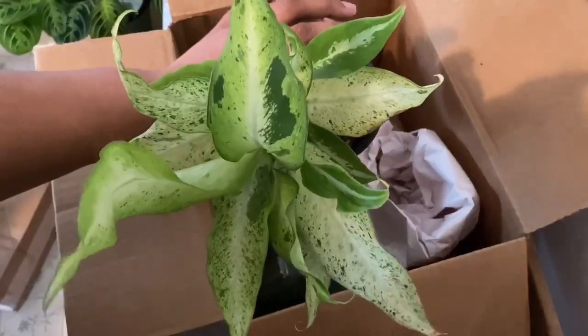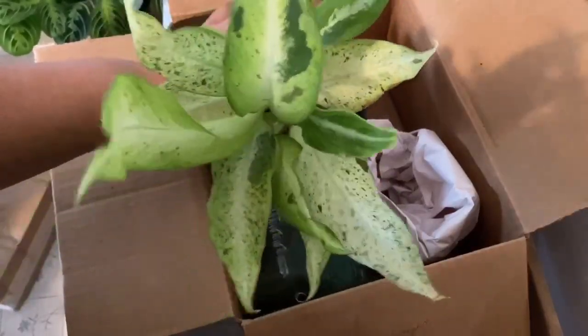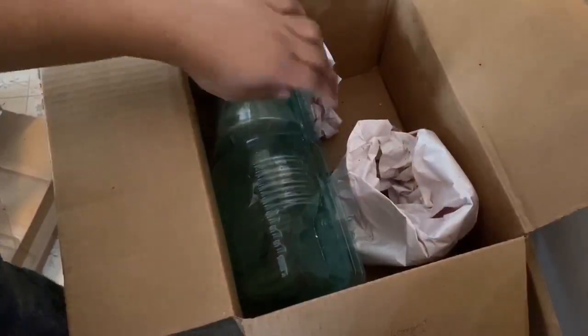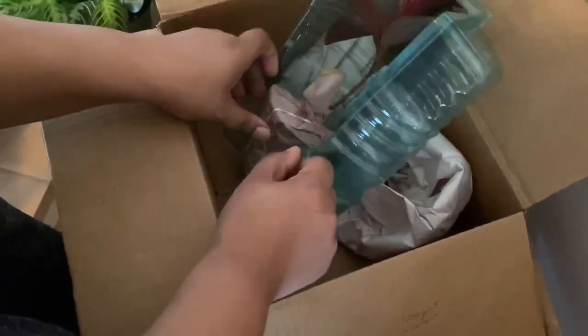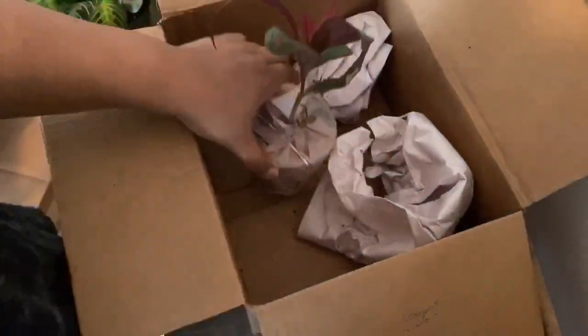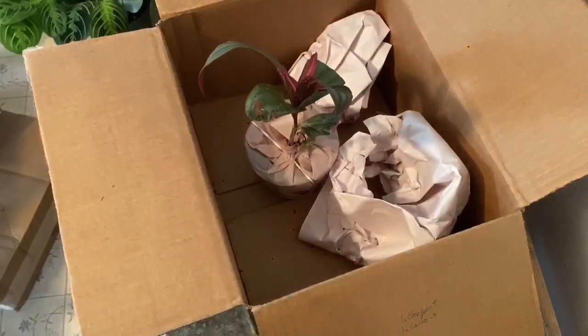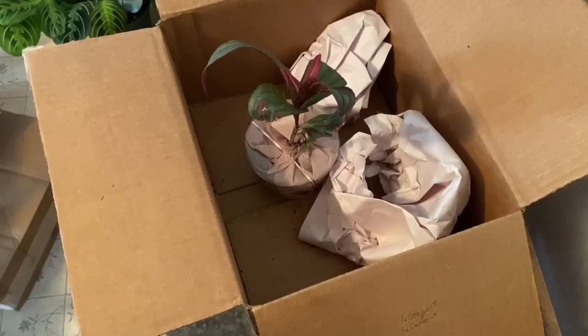I've gotten more into starting off with smaller plants — it's a space thing, and also because I like to see how much they've actually grown under my care. I actually ordered a separate thing from them which is interesting, because that one shipped well after this and it's supposed to be coming Thursday, and it says it's on time and on track.